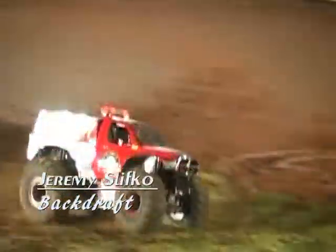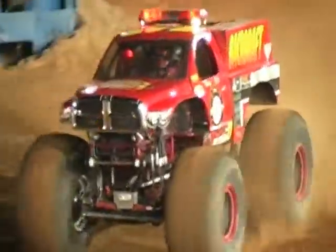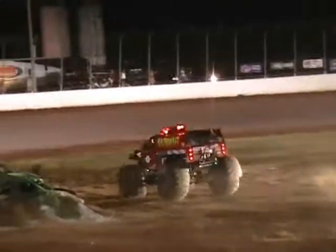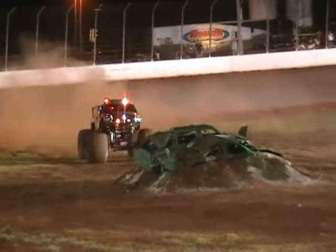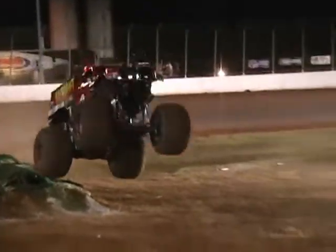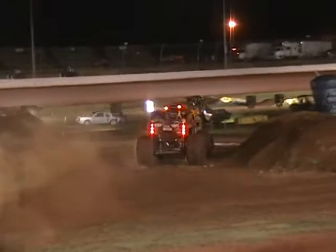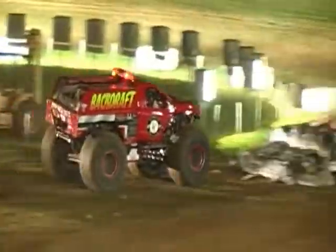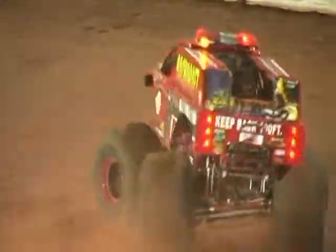Out next is Jeremy Slipko in Backdraft, a late addition to the Back to School Bash lineup. After another truck couldn't make the call for the event, Slipko was given a phone call and asked to come down. Happened to be available for the weekend, and here we go. Slipko is here for the Back to School Bash and has put on a phenomenal run so far in racing — a great showing for the first time Back to School Basher, Jeremy Slipko.